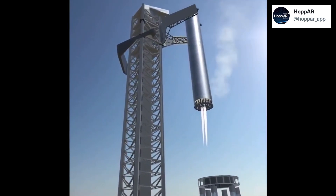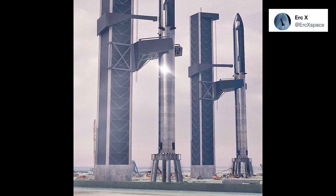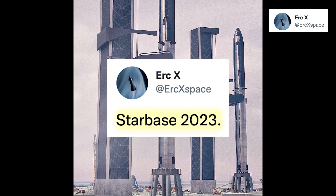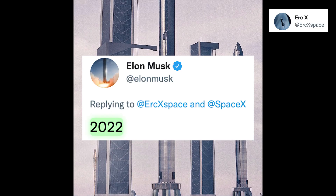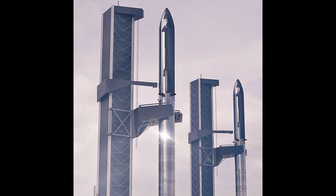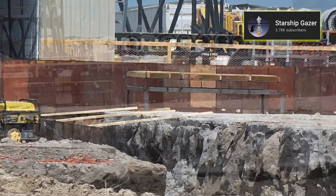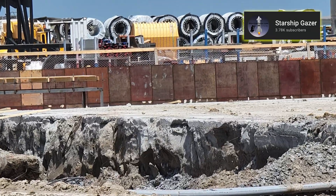Most recently, Elon Musk also confirmed that a second integration tower will be built by 2022, after he commented on this amazing picture made by Eric X on Twitter — make sure to go and give this man a follow, his amazing work and dedication totally deserves it. Back at the production site, work on the construction of a new and even bigger high bay is quickly ramping up.